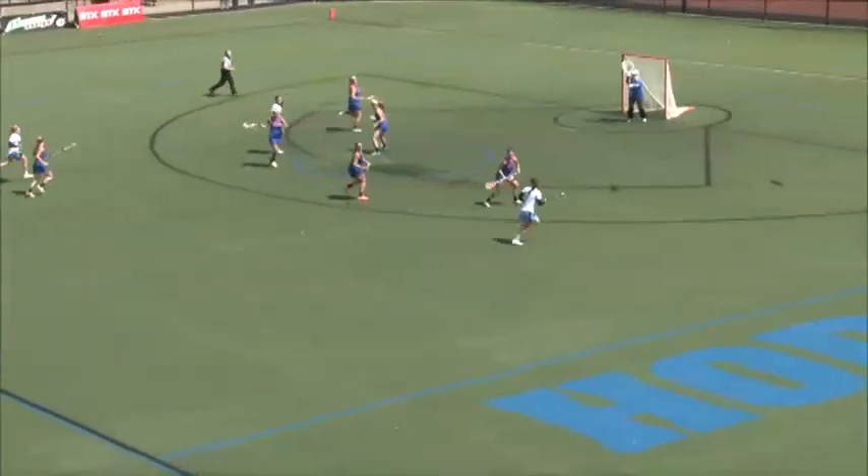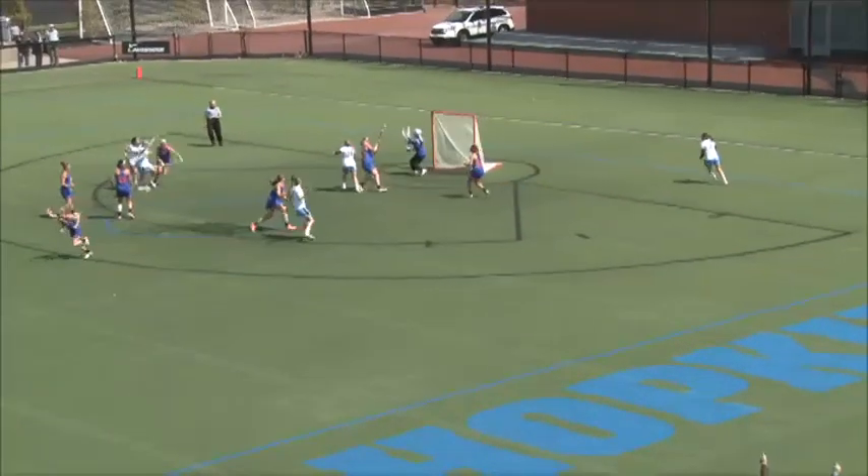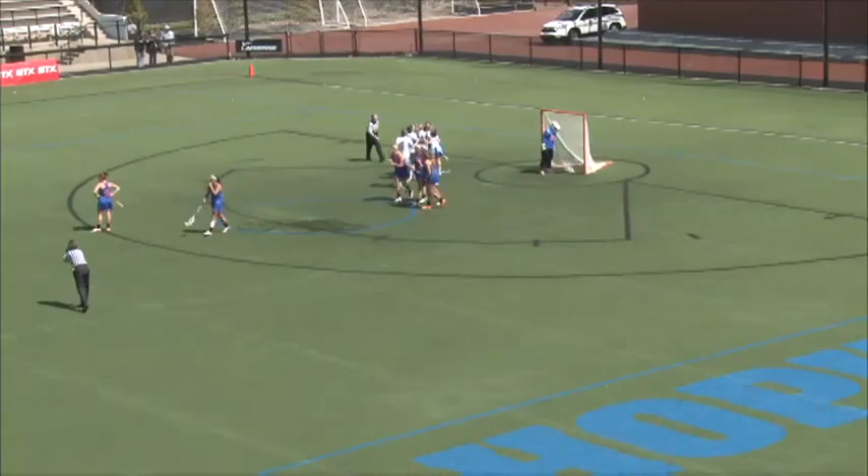Taylor D'Amore gets the ball — D'Amore with no time to really think. D'Amore in the middle to Matty Aldave, who puts it in with 158 seconds left to go in the game.